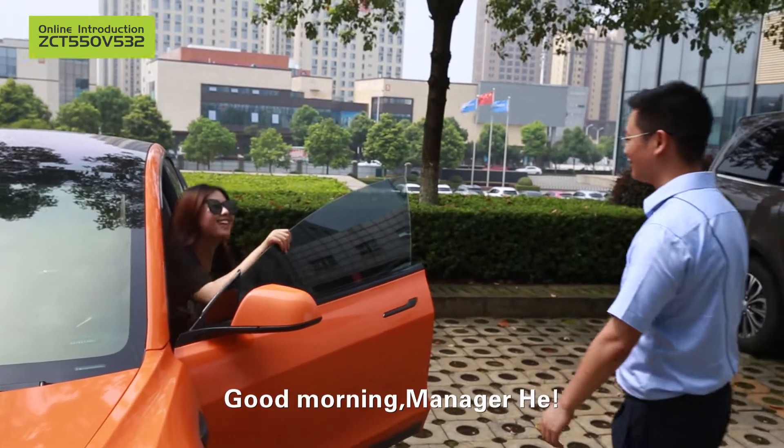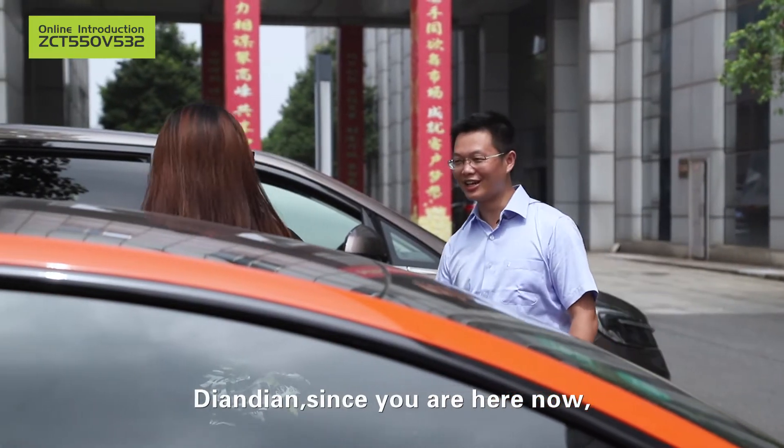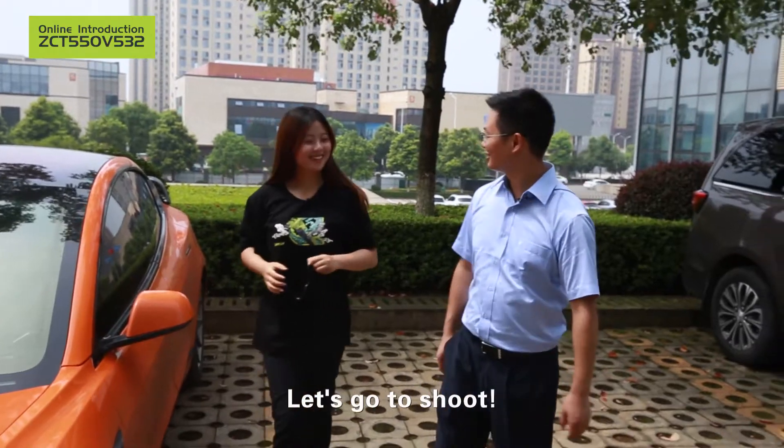Good morning, Manager He. Thank you. Since you are here now, let's go and look at the QAI. Let's go to shoot.